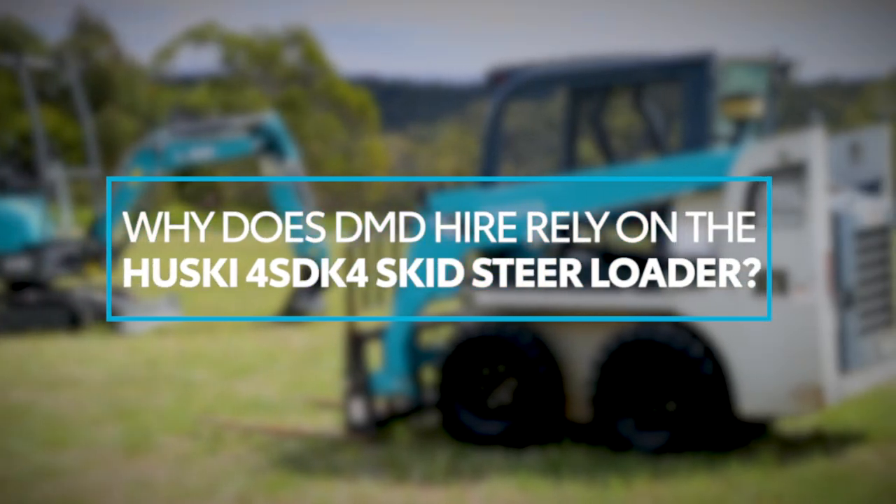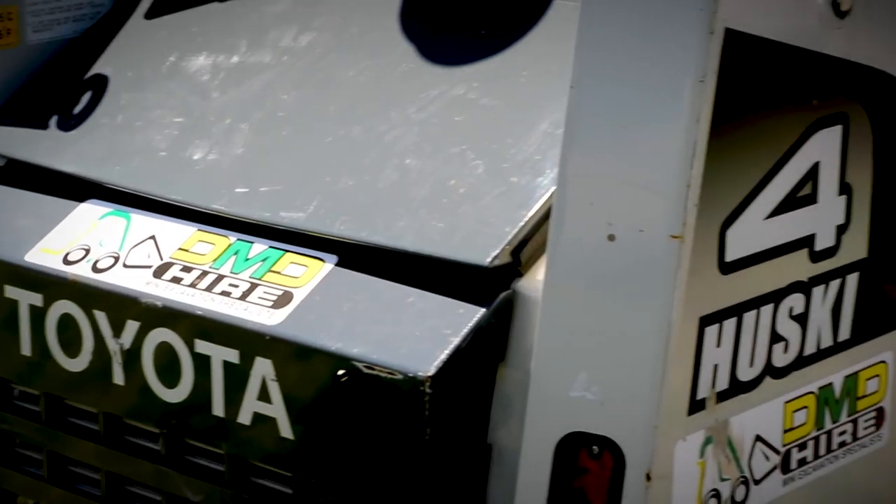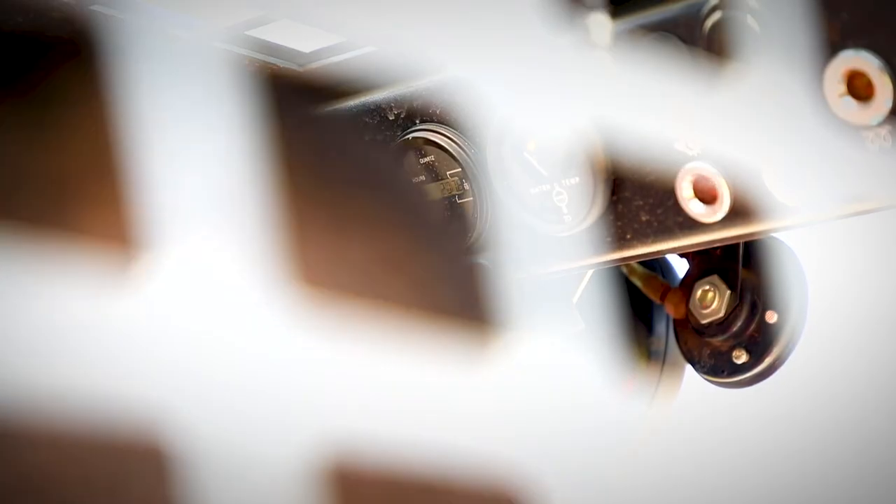We chose the Toyota skid steer loader because it's strong, easy to operate and manoeuvrable. Our customers were looking for this particular skid steer, so we've decided to add it to our fleet.